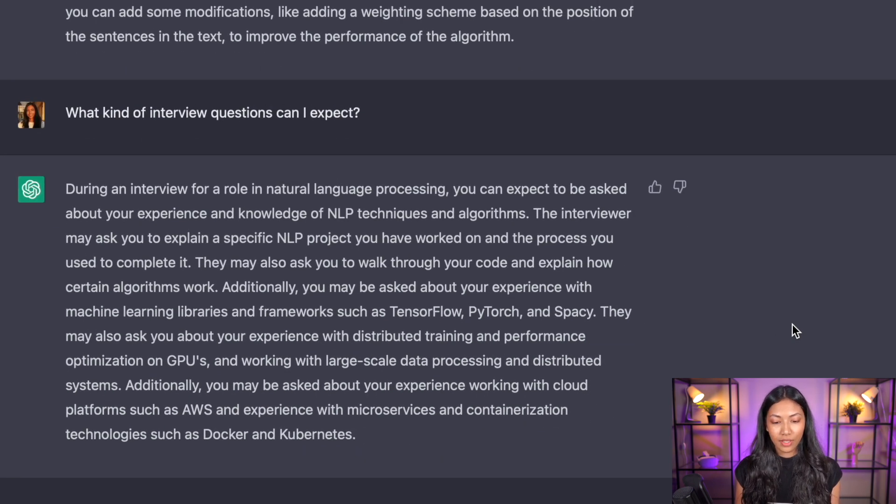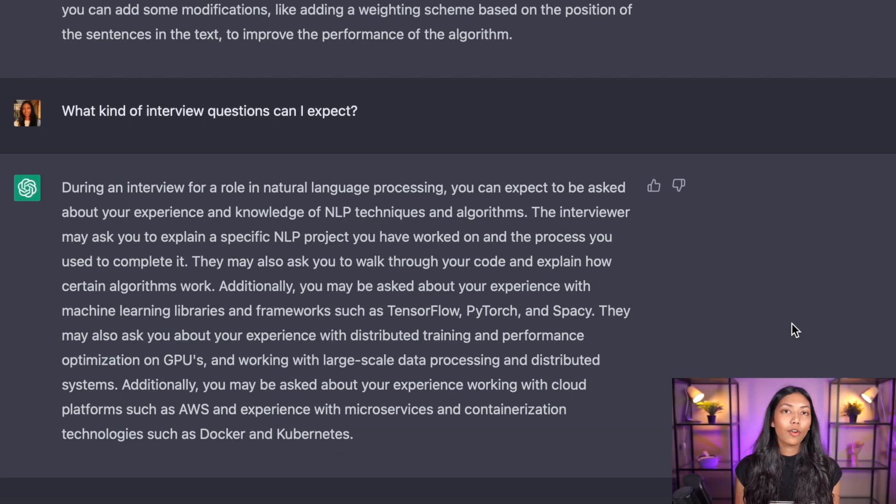ChatGPT responds that interviewers may ask you to explain a specific NLP project you've worked on and the process you used to complete it — very targeted toward the project you just built. They may also ask you to walk through your code and explain how certain algorithms work, and ask about your experience with ML libraries and frameworks such as TensorFlow, PyTorch, and spaCy. This is an excellent way to prepare, especially when applying for these types of roles.